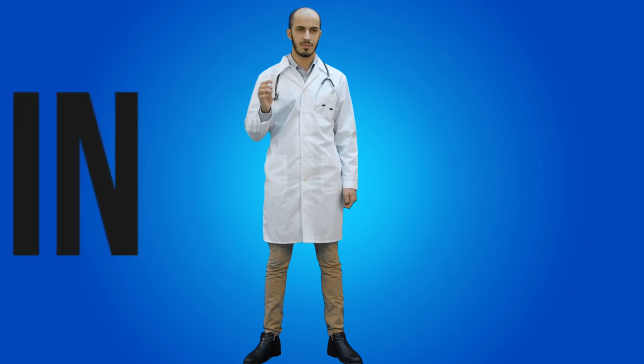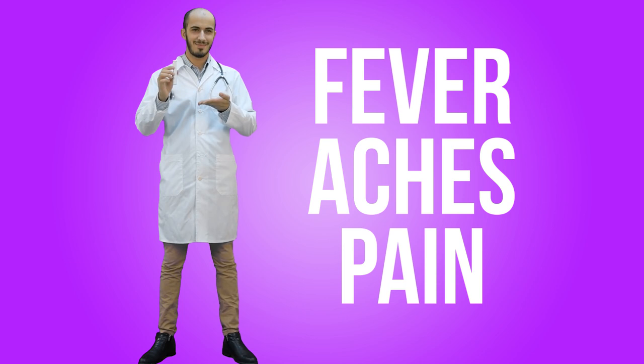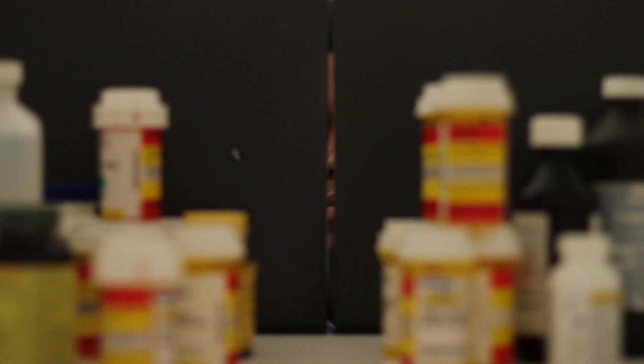This common over-the-counter pain reliever can do wonders you probably don't know about. The benefits of aspirin far exceed temporary relief from fever, aches, and pains. Most people know that it can protect you from a heart attack or stroke if taken properly, but aspirin has many other potential health, beauty, and personal benefits. Discover some of the amazing things that bottle in your medicine cabinet can do for you.